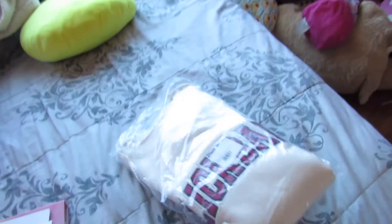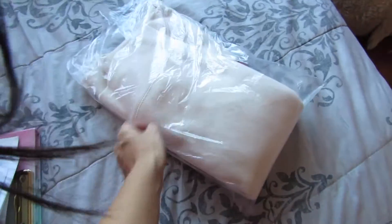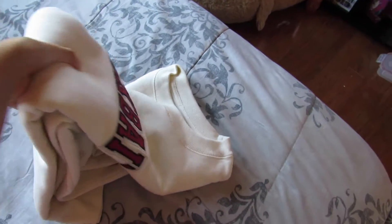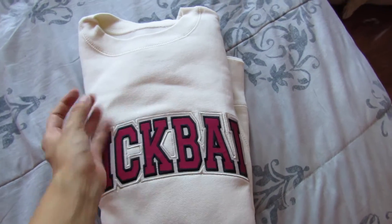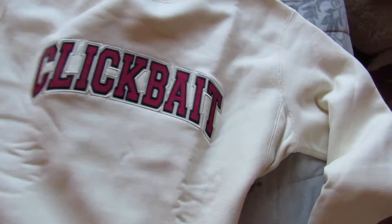I've never bought merch from a YouTuber ever — this is my first one. I know it is summer but I really wanted this. Oh my gosh, it's so hot and so heavy! I'm wearing the sweater — look, it fits me like a dress. It's a size small and it fits me like a dress.